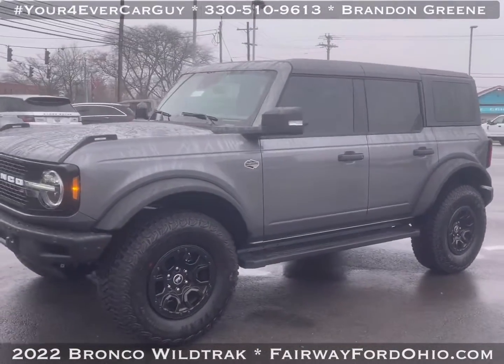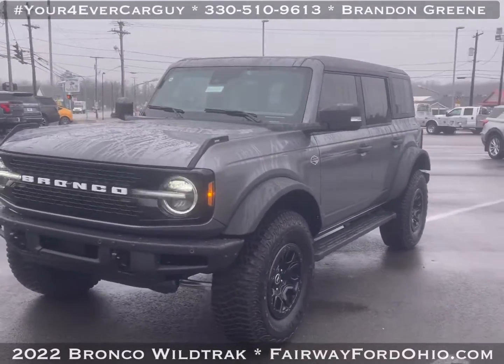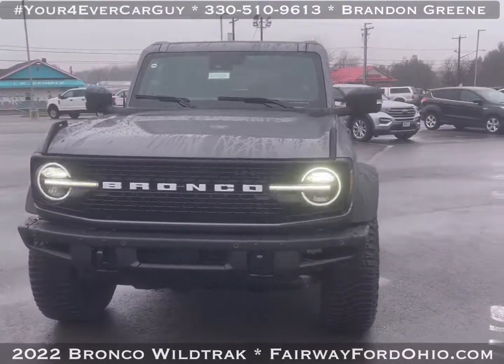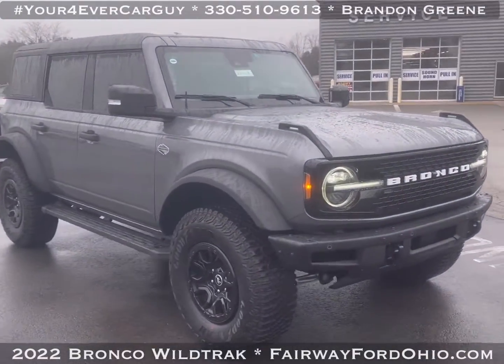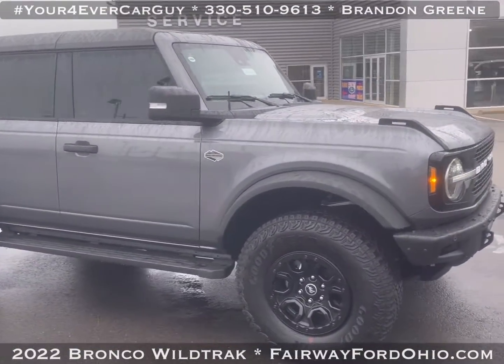Being certified adds 12,000 miles to the factory warranty, giving you a total of 48,000 miles, which is actually better than a brand new one. Plus, you get up to 70,000 or 100,000 miles on the car.